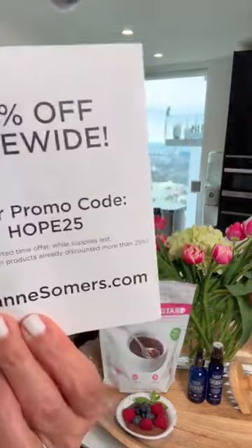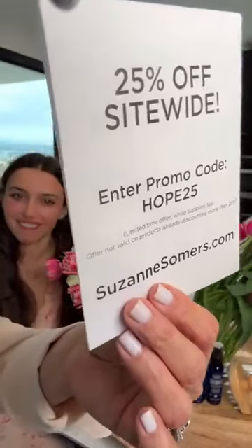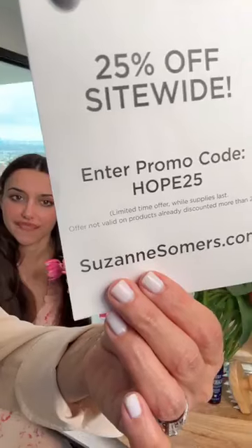We're going to sign off for Easter with our promo code HOPE 25 — it is good all weekend long, 25% off sitewide for anything on the website not already discounted more than 25%. We are wishing you a beautiful Easter weekend. We're going to be with our family and are so looking forward to seeing you on Monday for Violet's birthday and Suzanne Selects. Thanks for joining us — enjoy your collagen custard, bye guys!